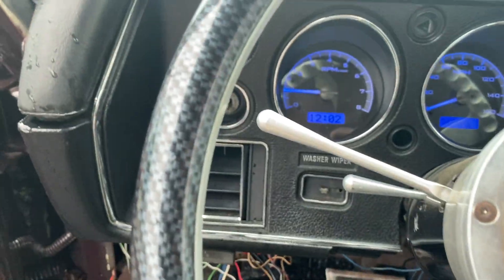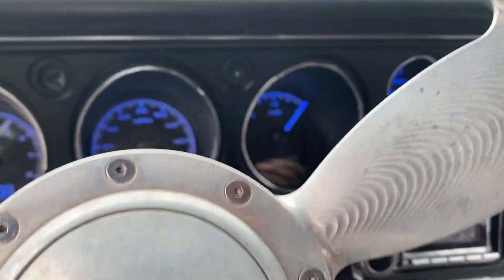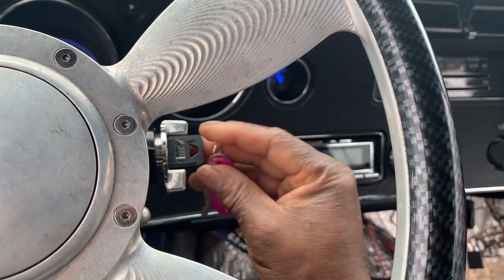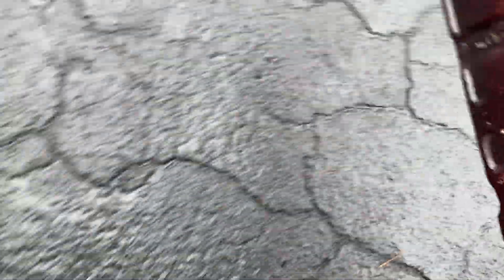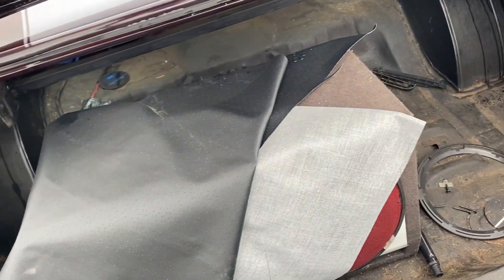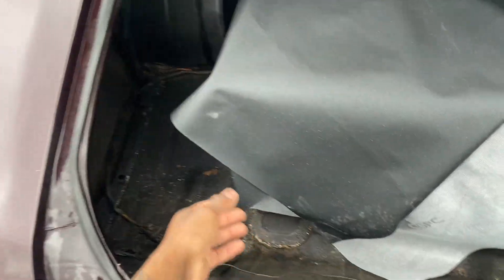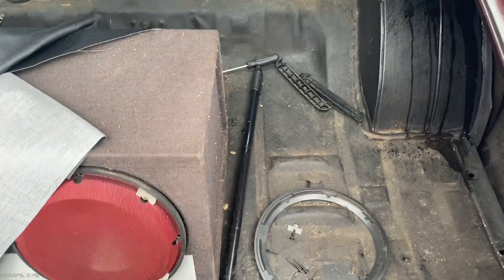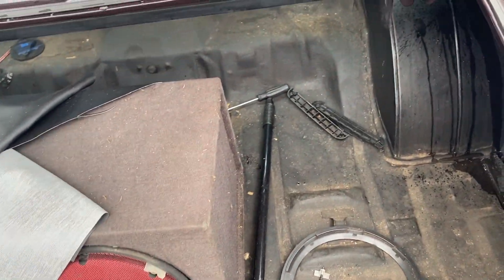He told me the fuel gauge doesn't work — it's always saying full. Y'all know me with gauges, that's an easy fix. I pulled the whole interior down — it was up in the loft area. I'm ready to start the back deck and get the back parts situated. Once the headliner clips come I can get the headliner done, then the back seat panels and all the wiring for the system.